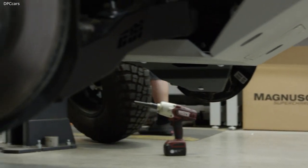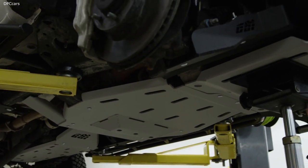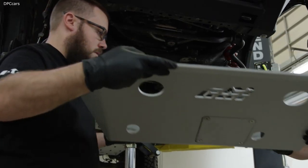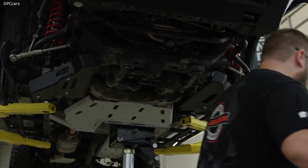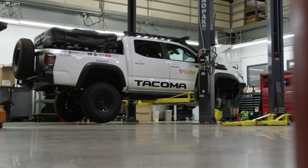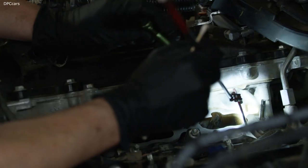Today we are supercharging a third-gen Tacoma. So far the truck is stock on the powertrain — it's been modified elsewhere. The improvements we're looking to see will be some more power through the mid-range. That'll help offset any added weight to the vehicle and also just help the drivability going off-road — hauling around any excess equipment and just making it easier to drive.